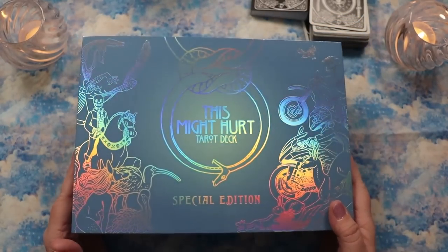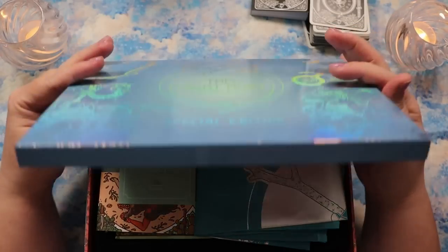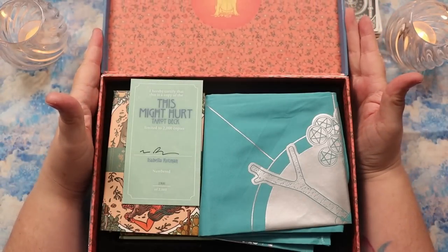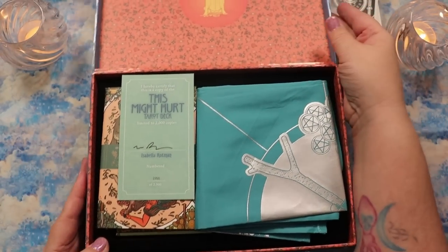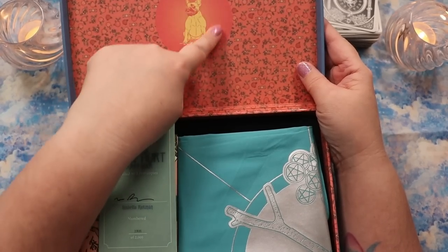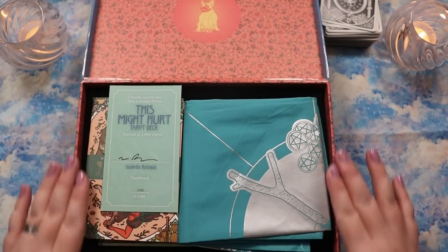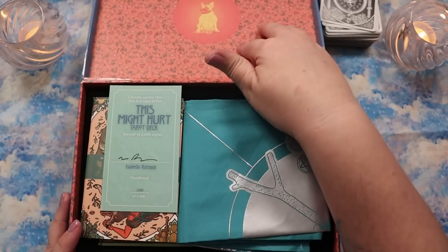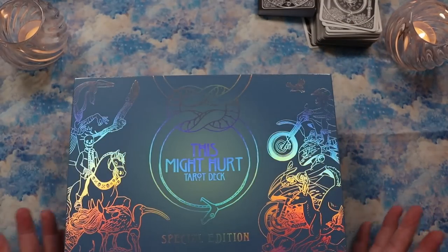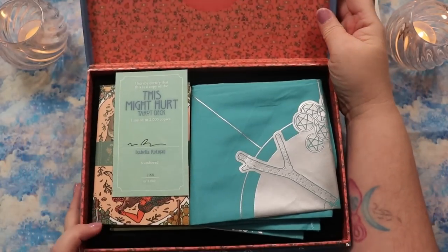It opens all the way — there's nothing more frustrating than a box that doesn't open fully. There's a really sweet doggo on the inner lid, and these contrasting elements with a kind of poppy red color — the presentation is just breathtaking. To have this box for a deck I love so much, I'm just very excited.